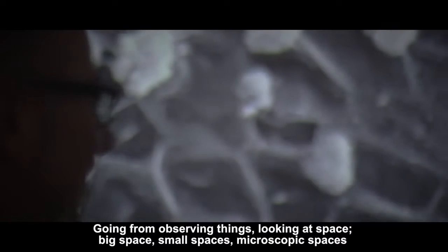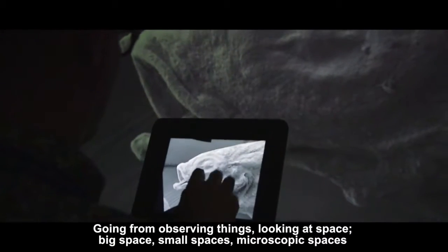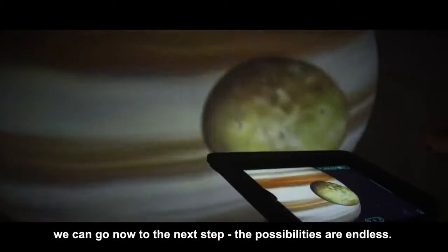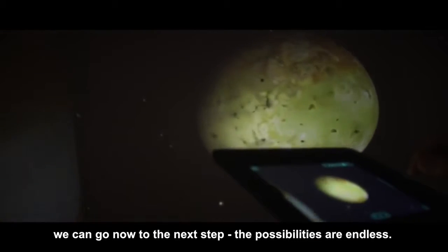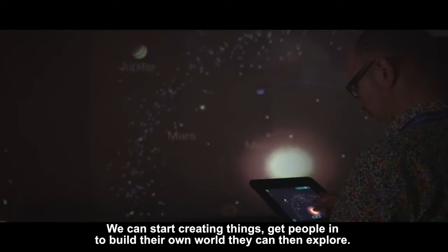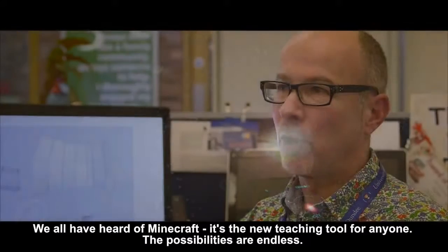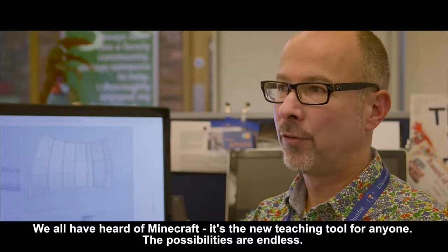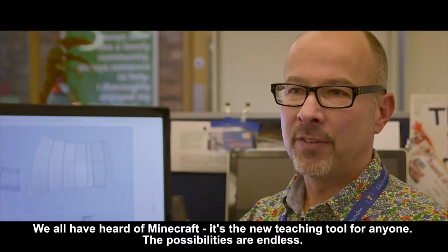Going from observing things, looking at space — big space, small spaces, microscopic spaces — we can go now to the next step. The possibilities are endless. We can start creating things, get people in to build their own world they can then explore. We have all heard of Minecraft as the new teaching tool for anyone; the possibilities are endless.